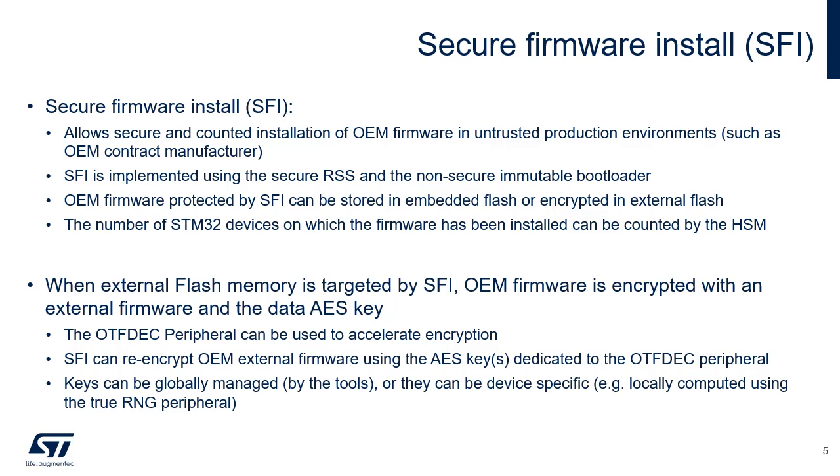SFI is implemented using the secure RSS and the non-secure immutable bootloader. OEM firmware protected by SFI can be stored in the device's embedded flash or encrypted in external flash connected via OctoSPI. Authenticity, integrity, and confidentiality of the OEM internal firmware and option bytes are checked before embedded flash is programmed with decrypted firmware and option bytes. The STM32U5 SFI solution consists in having the entire OEM firmware and option bytes encrypted with an AES secret key, thanks to the STM32 Trusted Package Creator tool, done during the development of OEM firmware.